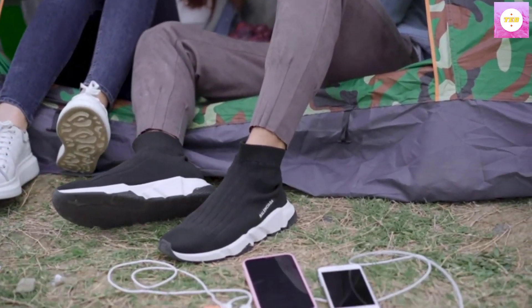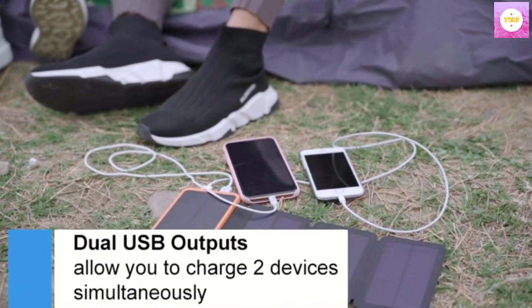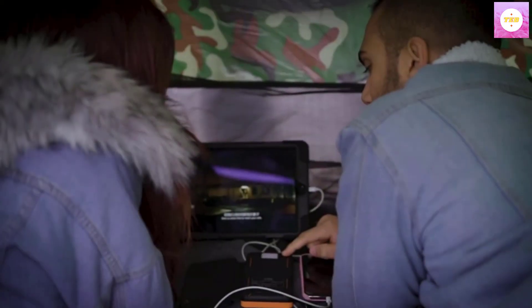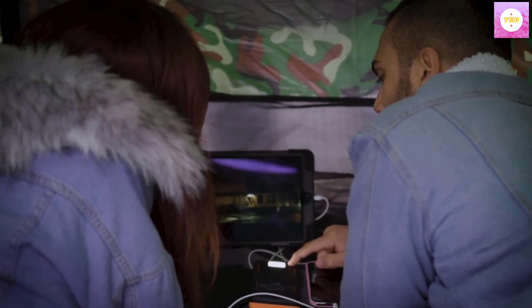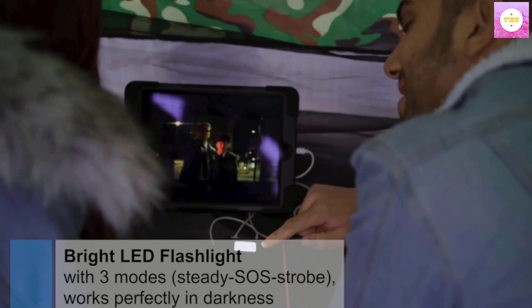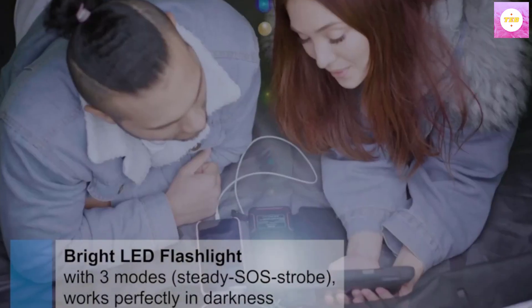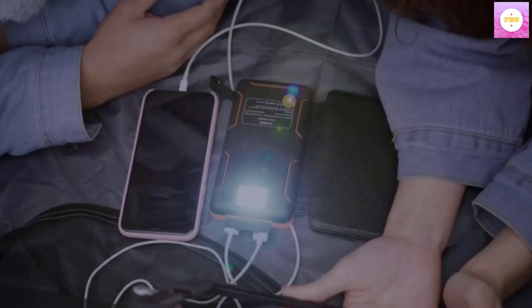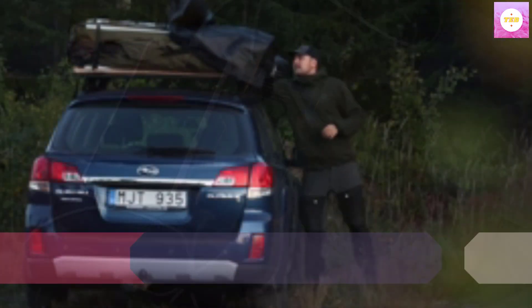The foldable design makes it convenient to hang on your backpack when outdoors. 2.1A Power Delivery: this solar battery pack with dual 2.1A USB output ports allows you to charge two devices simultaneously, reducing charging time. High-power output design enables the portable solar charger to quickly charge your phone from 0% to 50% within 30 minutes.